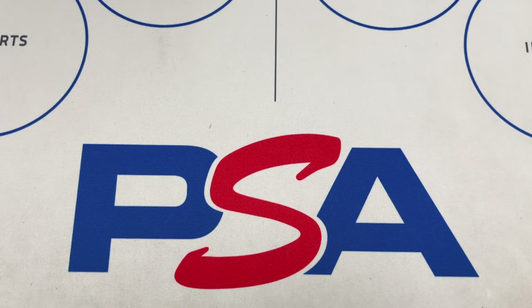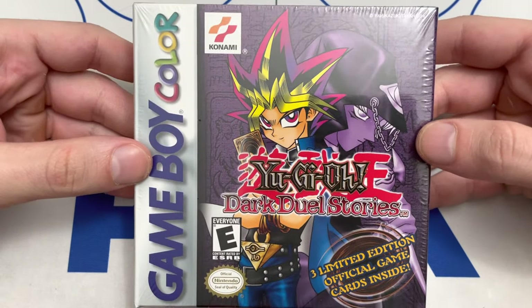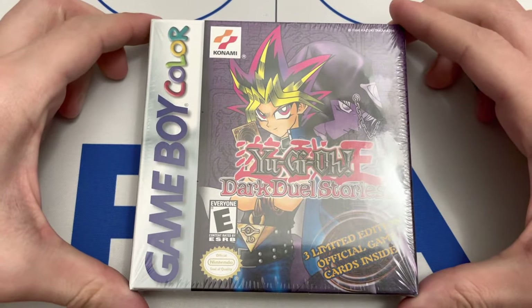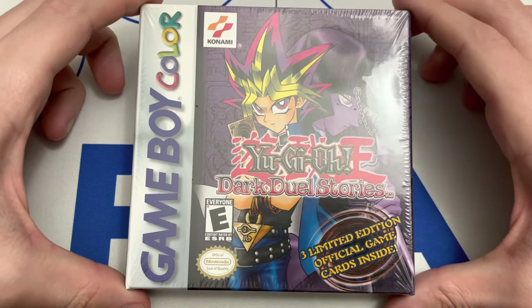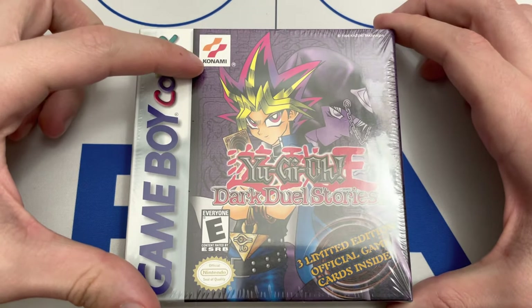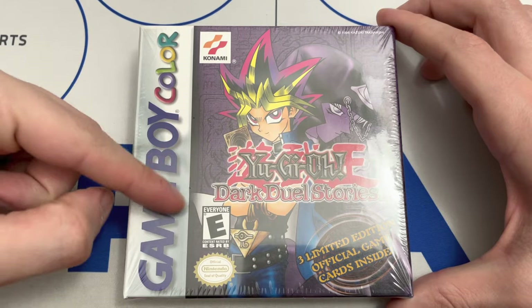What's going on guys, Kinger back here with another video. Today I wanted to showcase an item in my collection — it's the Yu-Gi-Oh Dark Duel Stories Game Boy Color video game. This was a game released in March of 2002, and it was the very first Yu-Gi-Oh video game to be released. It has the original Konami logo before the one they have out right now.